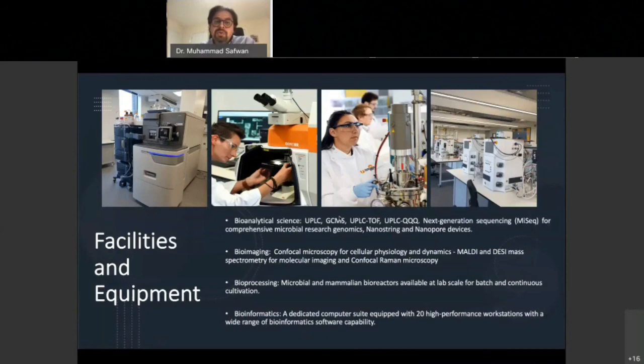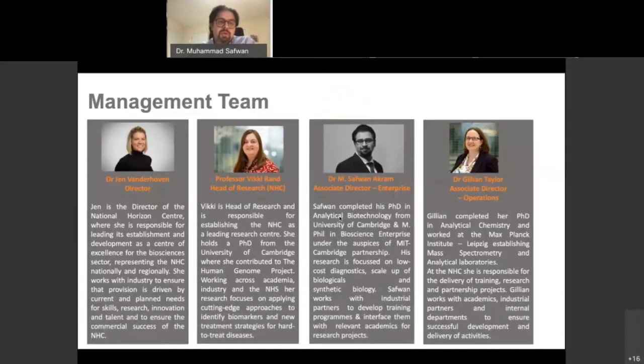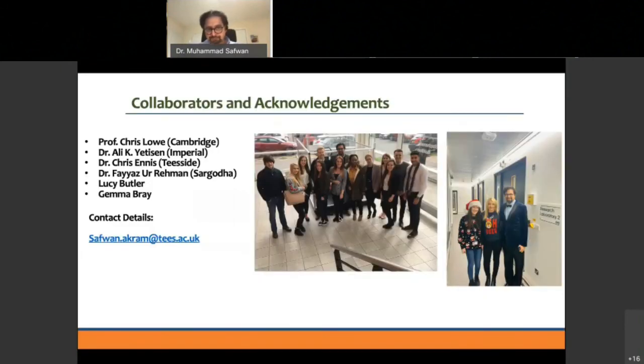This is a small introduction to our management team: Dr Jan van der Hoven, our Director; Professor Vicky Rand, our Head of Research; and Dr Jillian Taylor, Associate Director for Operations. My acknowledgements go to my group and collaborators — my two PhD students Lucy and Jama. If you have any questions I'll be happy to answer them, and thanks again to Sue and the organising committee for the invitation.